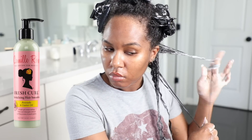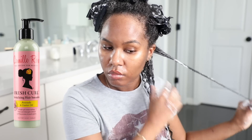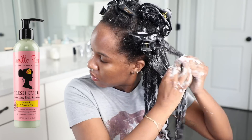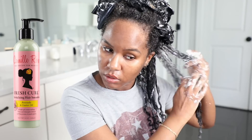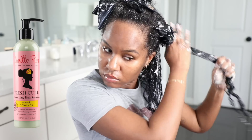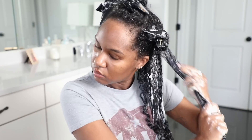A gel cream has a lighter hold — it's not going to hold your hair like a regular gel. So if you like extreme hold, you probably won't like this, but I really enjoy it when I just want moderate hold and want to focus on moisture. Like I said, my hair was extremely dry at the beginning of this video.